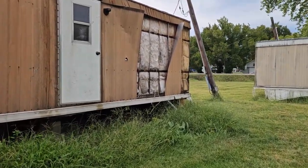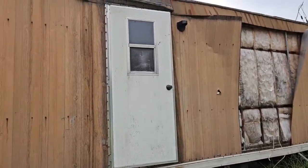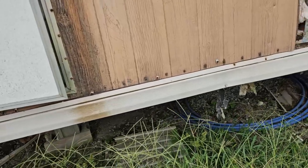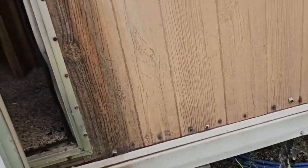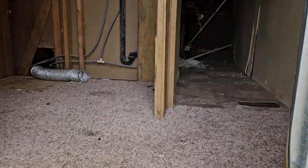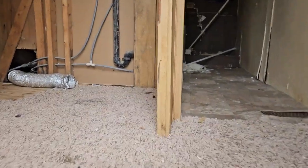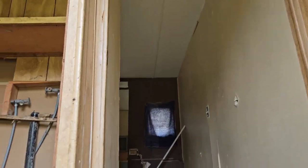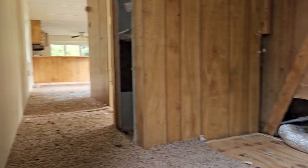These here are two abandoned trailers as you all see. There's a scream. Let's see if I open the door.